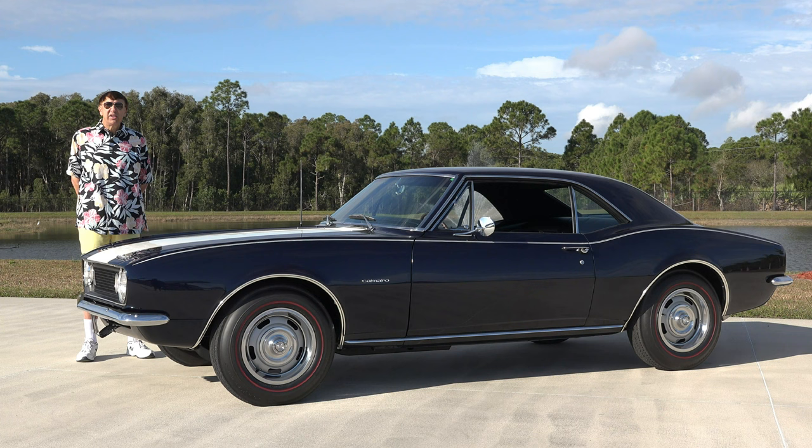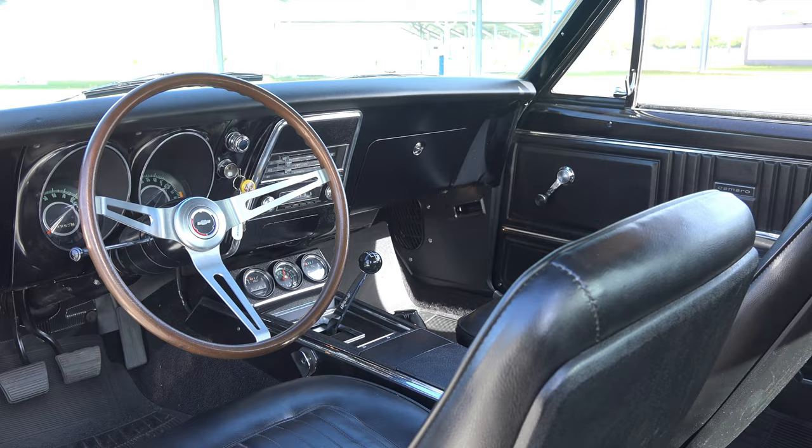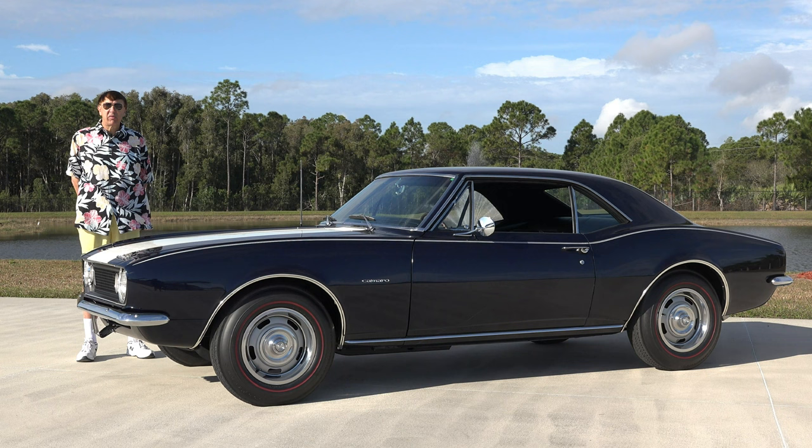So he ended up selling it to the second owner, who proceeded to do a complete restoration. This vehicle has been shown nationally — it received the Gold Spinner Award, GM Nationals, and Camaro Nationals honors. It has over 50 national show-winning trophies and awards.